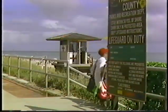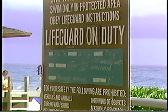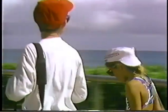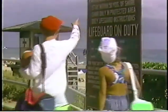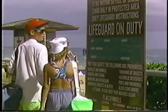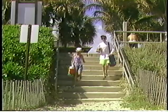Mark and Sonia are forgetting something again. They pass the condition board and a warning sign without reading them. Before going into the water, you should always stop at the condition board to see if there are any hazards you should be concerned about. Also check to see if there are any warning signs, and always note the condition flags.